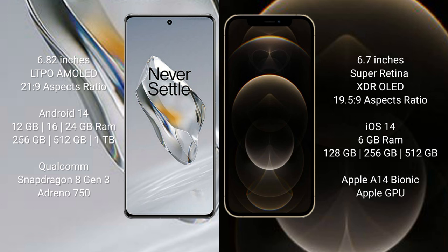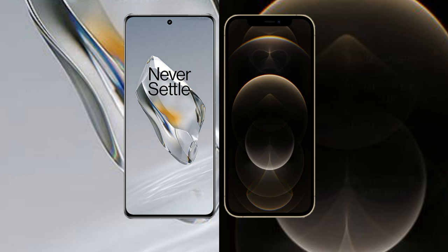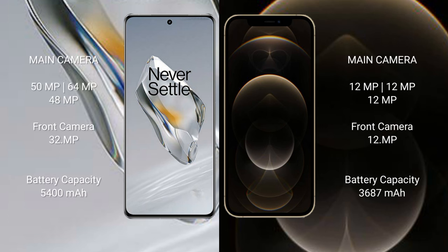The iPhone 12 Pro Max comes with 6GB RAM and 128GB, 256GB, or 512GB internal storage, powered by the Apple A14 Bionic processor with Apple GPU. The OnePlus 12 features a triple rear camera setup with 50MP, 64MP, and 40MP sensors.